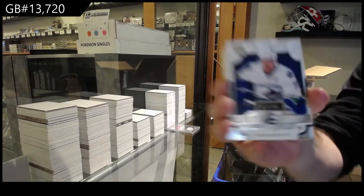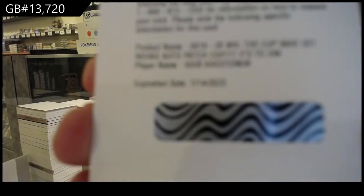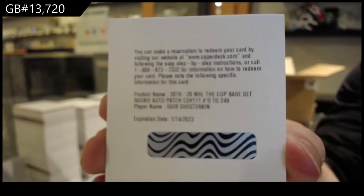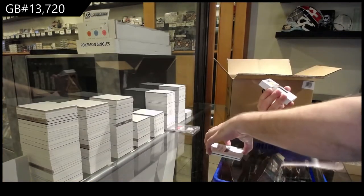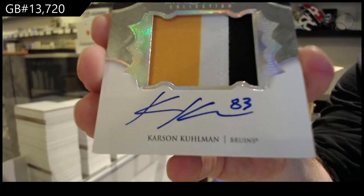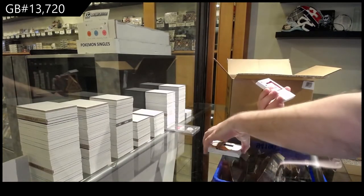We've got a 249 Sedin for the Vancouver Canucks. A 249 Rookie Patch Auto for the Rangers — Igor Shesterkin. Nice Rangers card. Number 83, Exquisite Rookie Patch Auto — Carson Kuhlman.